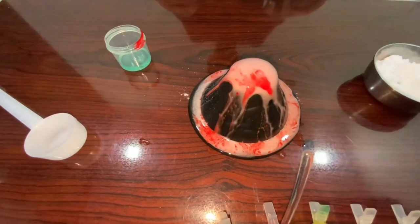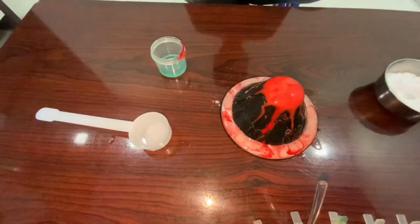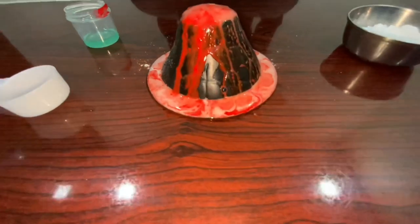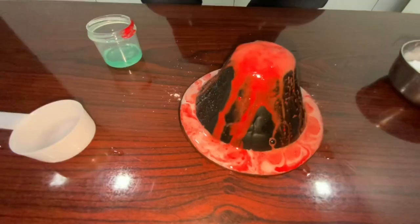How does it work? When the vinegar and the baking soda are mixed together, a chemical reaction takes place which produces carbon dioxide. The carbon dioxide escapes from the volcano in the form of bubbles.